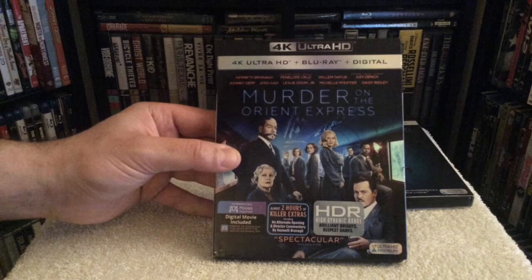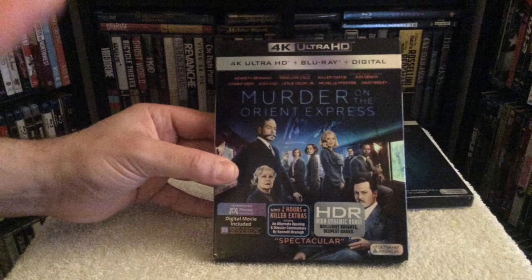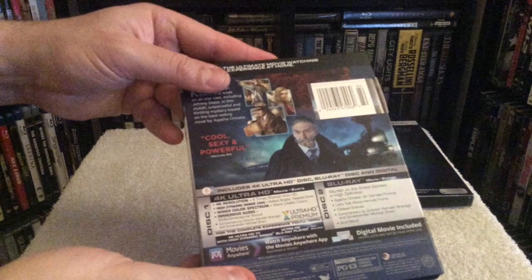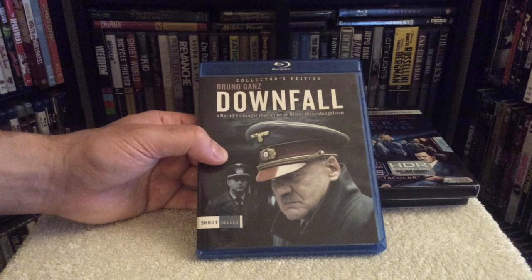The next film I got is Murder on the Orient Express, again on 4K, starring and directed by Kenneth Branagh. I love films that take place on trains, especially murder mystery types, so this one was right up my alley. I enjoyed it — it's not a great film by any means but I didn't think it was bad. It has an all-star cast: Johnny Depp, Judy Dench, Willem Dafoe. A really nice presentation for this 4K release.